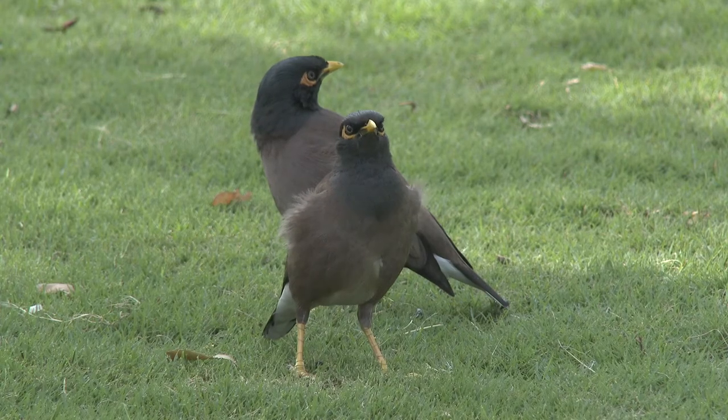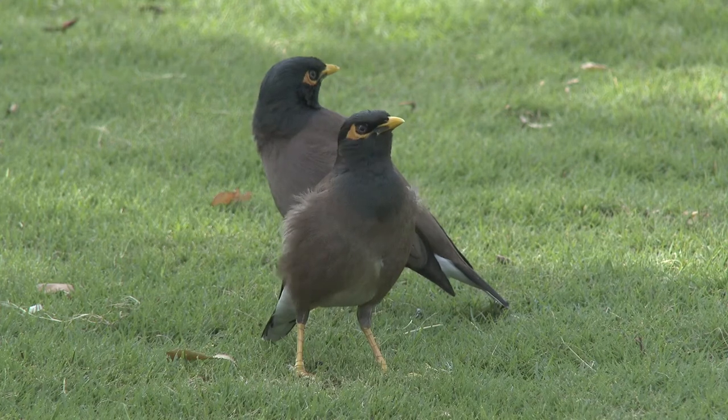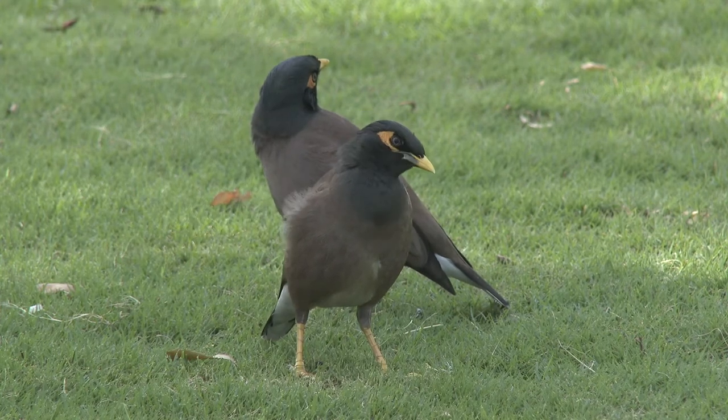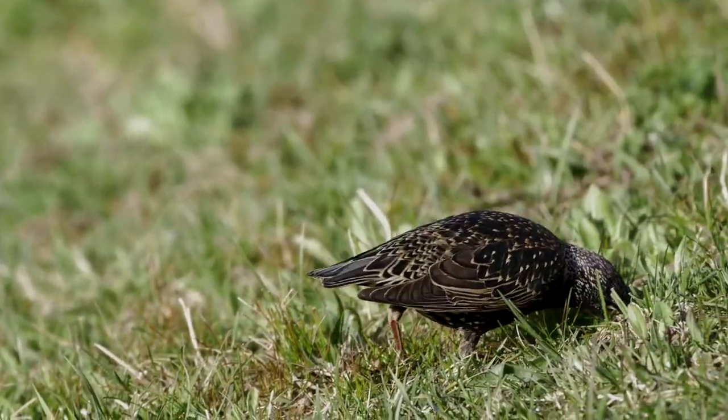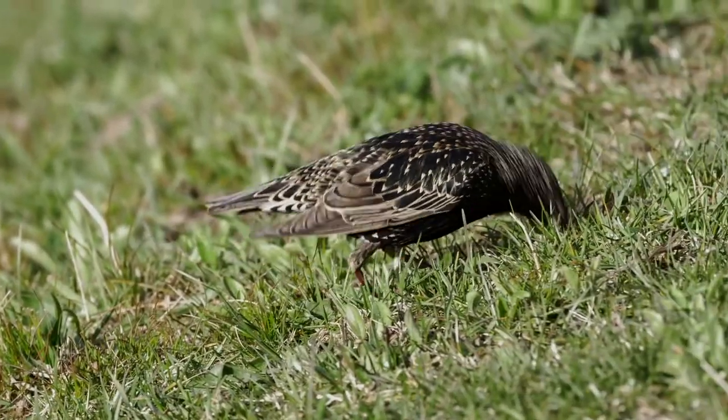There are seven introduced bird species in Tasmania. Some common ones are the Indian myna, the common myna, the European starling, and then there's a suite of Australian mainland native species that have been moved to Tasmania relatively recently.